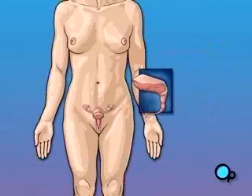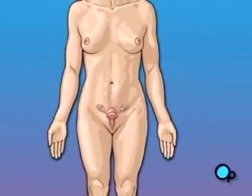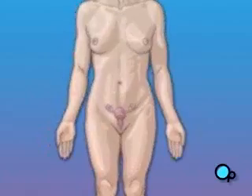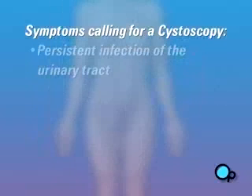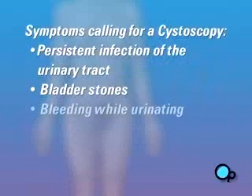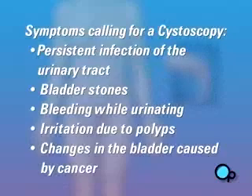Your doctor feels that it is necessary to examine the interior of the urethra and bladder to try to determine the cause of the problem you may be having. Symptoms that may call for a routine cystoscopy include persistent infection of the urinary tract, bladder stones, bleeding while urinating, irritation due to polyps, or changes to the bladder caused by cancer.